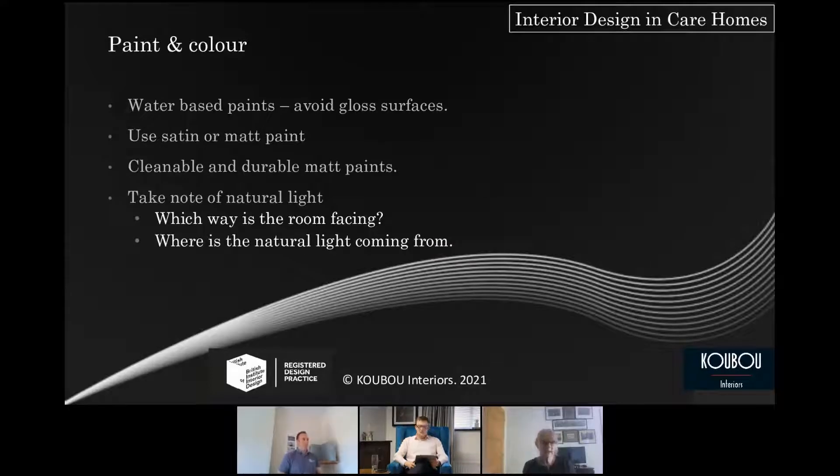Use water-based paints, avoid gloss surfaces — satin or matt finishes are cleanable and durable. Take note of natural light — it's surprising how it can change paint colour. I once used the same grey in two different projects and in one it looked as expected, but in another, because of how light came into the space, it came out bright blue and looked like a swimming pool. So you really do have to watch where the natural light is coming from.